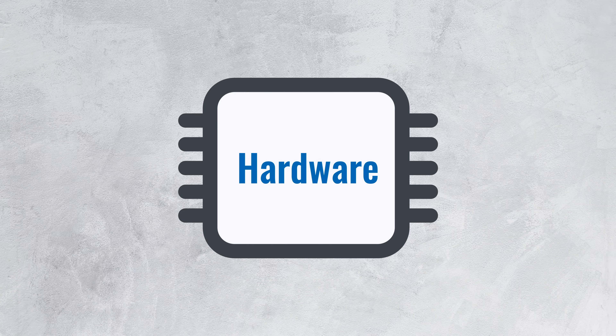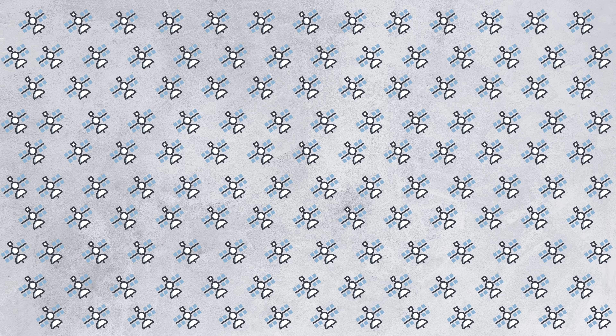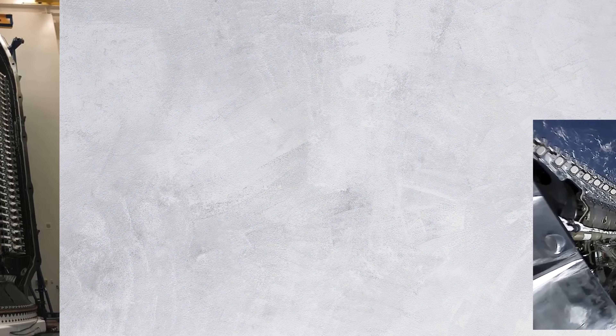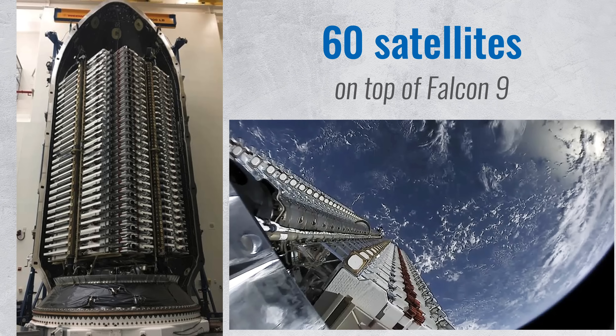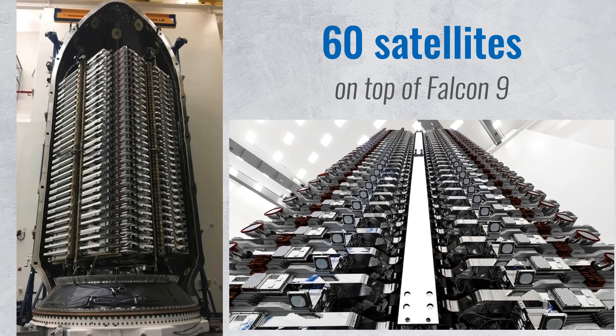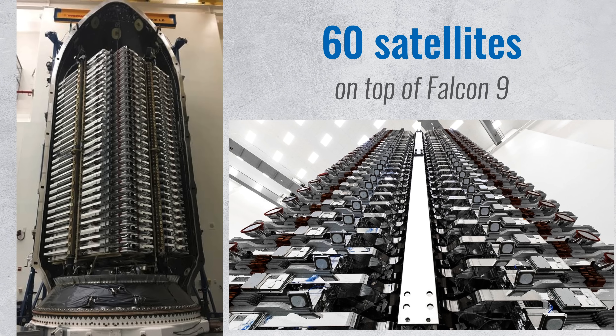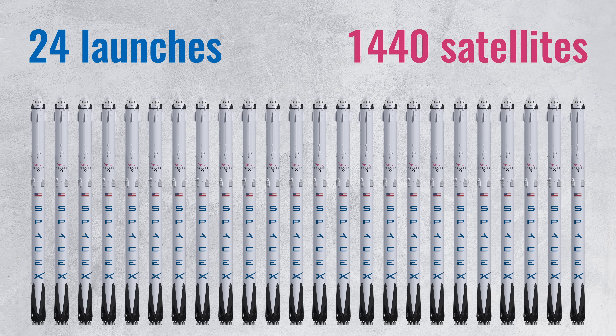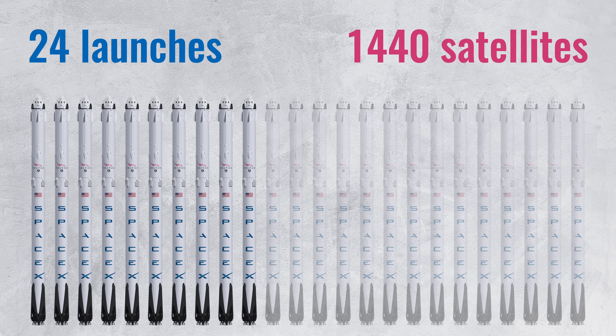Now let's move on to hardware. Launching 12,000 satellites seems like a big challenge. To cope with that, Starlink satellites are small, light, and cheap. They weigh just 260 kilograms and are launched in batches of 60 on top of a reused Falcon 9 rocket. SpaceX only needs 24 launches to have global coverage — that's 1,440 satellites — and every additional satellite improves the coverage and increases the capacity. At the time of making this video, they had already completed 10 launches, so they're making good progress.